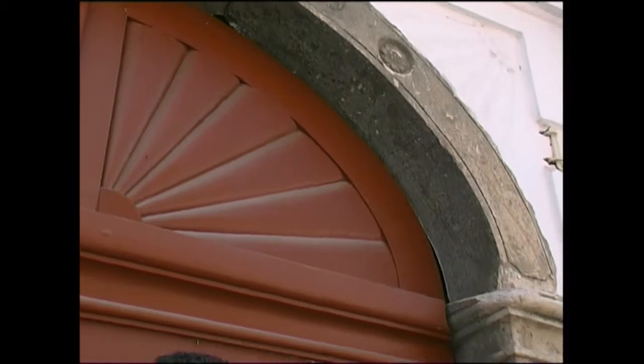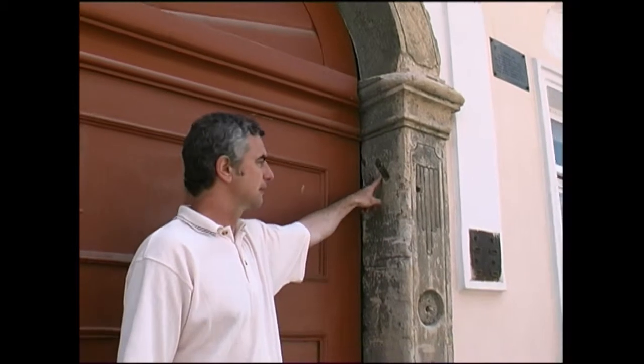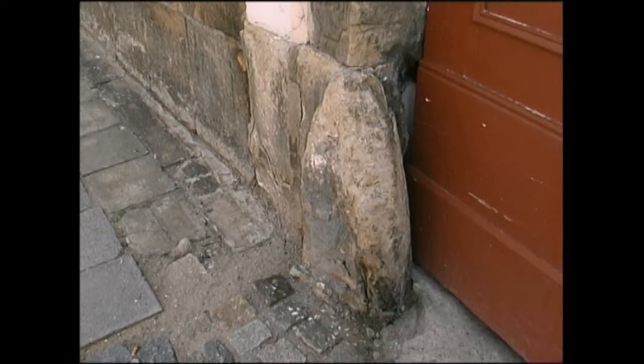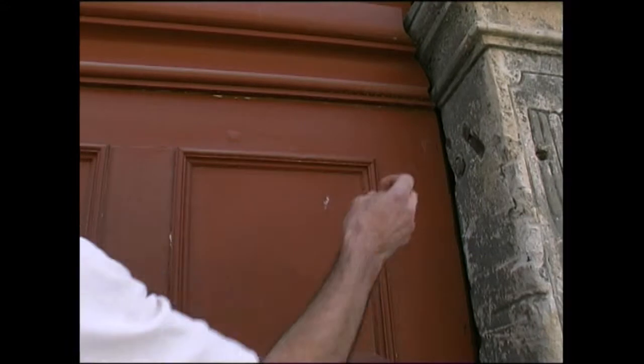Every Jewish family in the ghetto is characteristic for a so-called mezuzah — a small box usually placed on the right-hand side of the entrance door. Every Jew entering touched the mezuzah with two fingers, kissed them, and only then could enter the house. It is a kind of symbol that a Jewish family lives in this house.